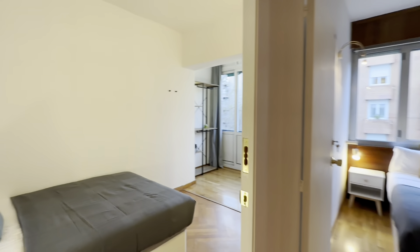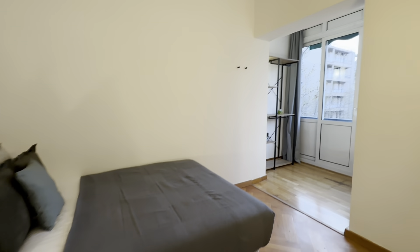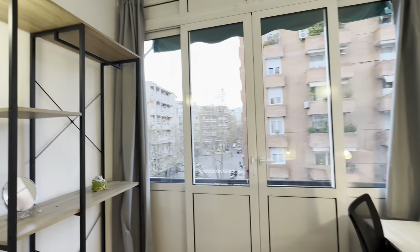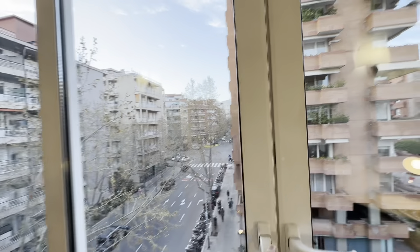Then there's the fifth one over here with its double bed, little night table with lamp, and this area back here with its desk setup and shelves. There's another view here.